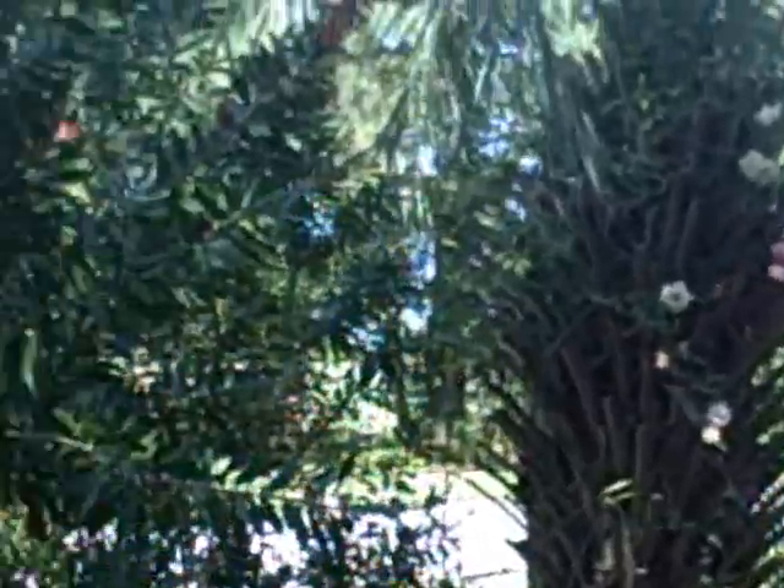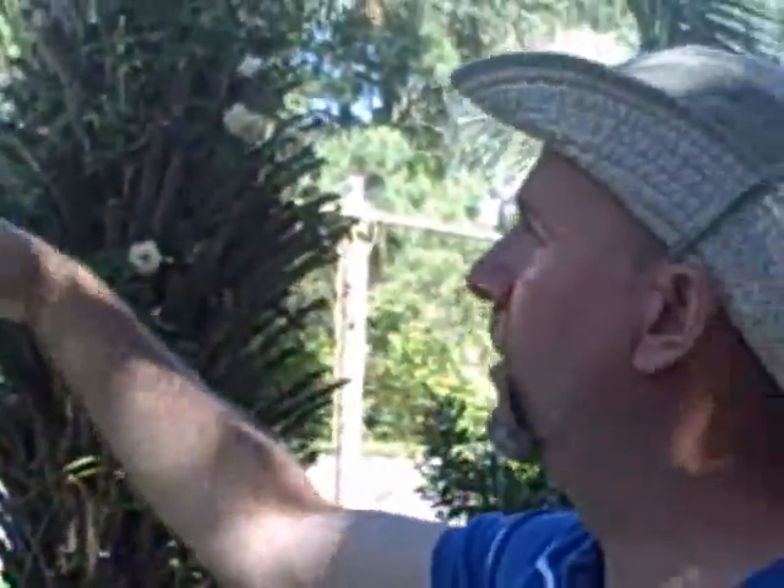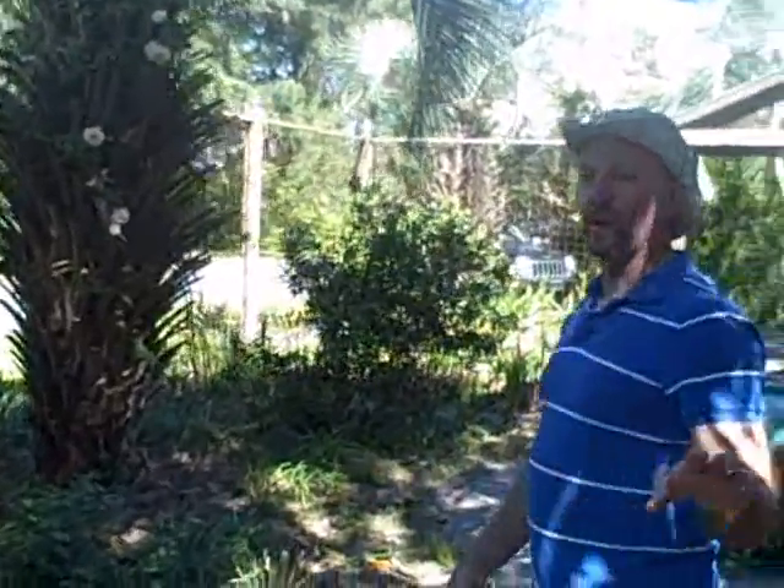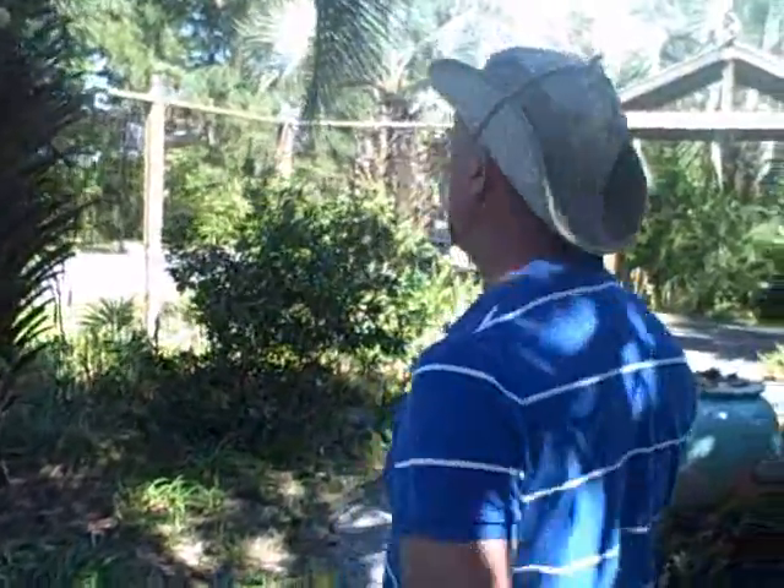The bottle brush plant here is excellent for very dry conditions, so you can get a feel that we're still in a dry part of the garden. It's just starting to send out its flowers. This is another one that butterflies and hummingbirds are just crazy over, so within the next week or so they're going to have plenty to enjoy. We do have visiting hummingbirds that are back and forth throughout the year.